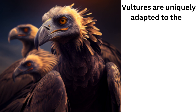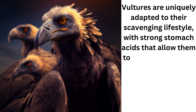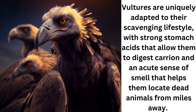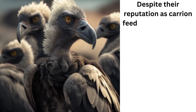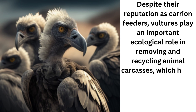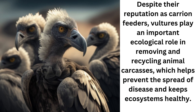Vultures are uniquely adapted to their scavenging lifestyle, with strong stomach acids that allow them to digest carrion and an acute sense of smell that helps them locate dead animals from miles away. Despite their reputation as carrion feeders, vultures play an important ecological role in removing and recycling animal carcasses, which helps prevent the spread of disease and keeps ecosystems healthy.